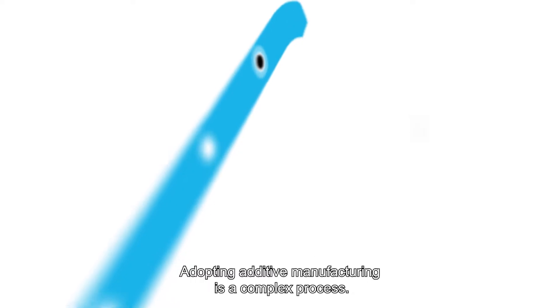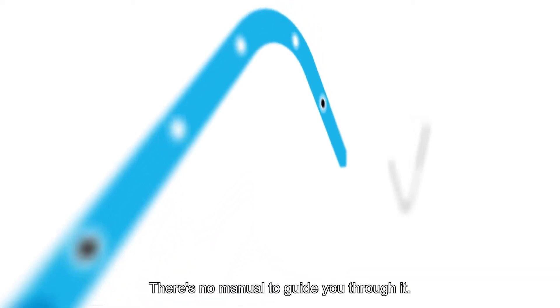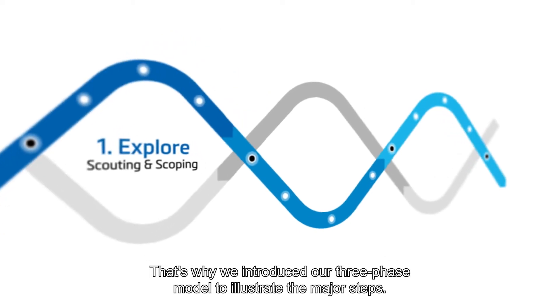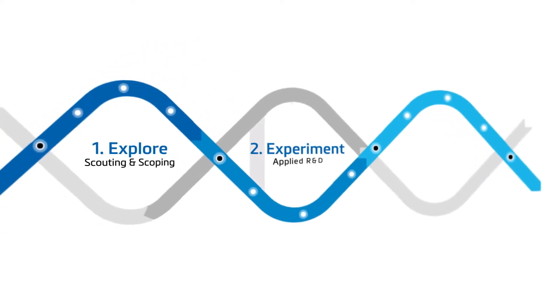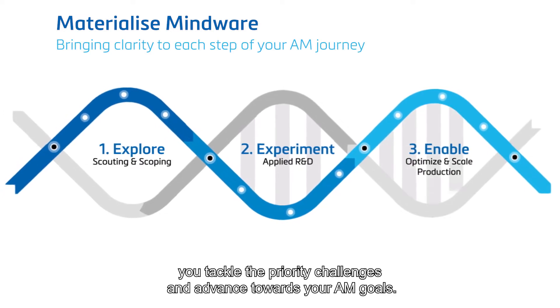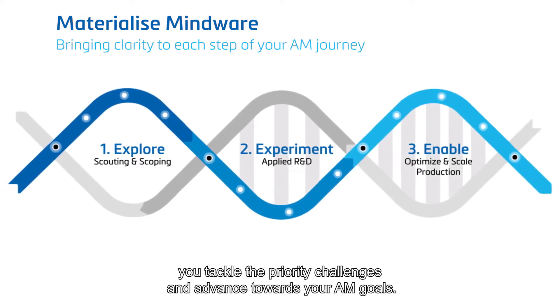Adopting additive manufacturing is a complex process. There's no manual to guide you through it. That's why we introduced our three-phase model to illustrate the major steps. No matter what phase you're in, Mindware Advisors can help you tackle the priority challenges and advance towards your AM goals.